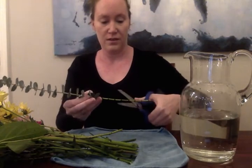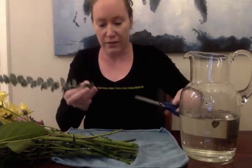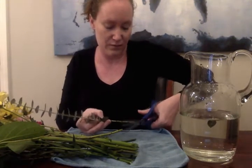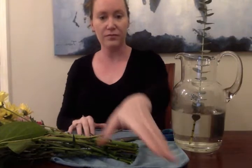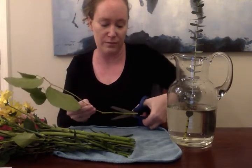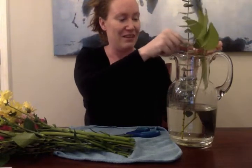This one is pretty tall so I'm going to cut this one. This one has really visible nodes — see these sections here? Those are nodes. That's where the leaves come out of. I'm going to cut at an angle. Sometimes in bouquets you don't get flowers but you get these really big beautiful leaves. I like to keep them, but if you don't like them you can take them out of your flower arrangement. I like a little green in my flowers.